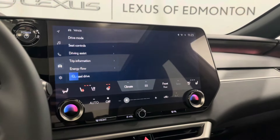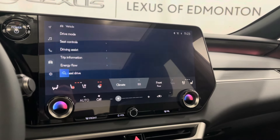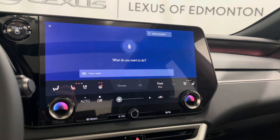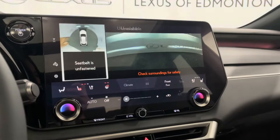The screen display system has your climate controls, media, radio, navigation, and Lexus interface. You also have your heated and ventilated seat options as well as automatic folding and raising backseat controls. You also have your active park assist and panoramic view monitor.